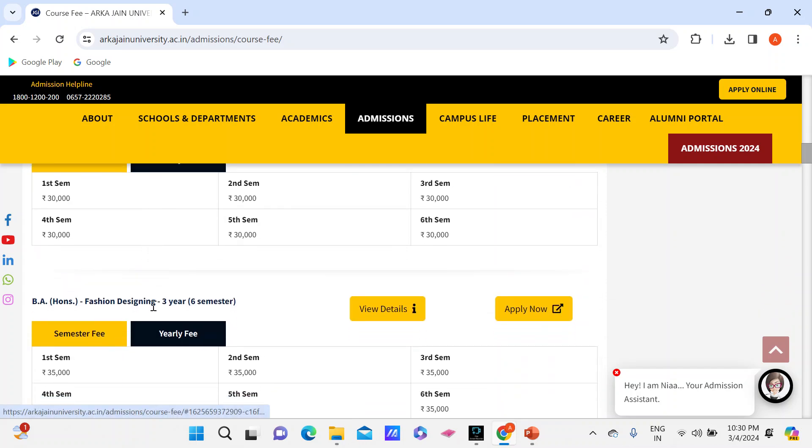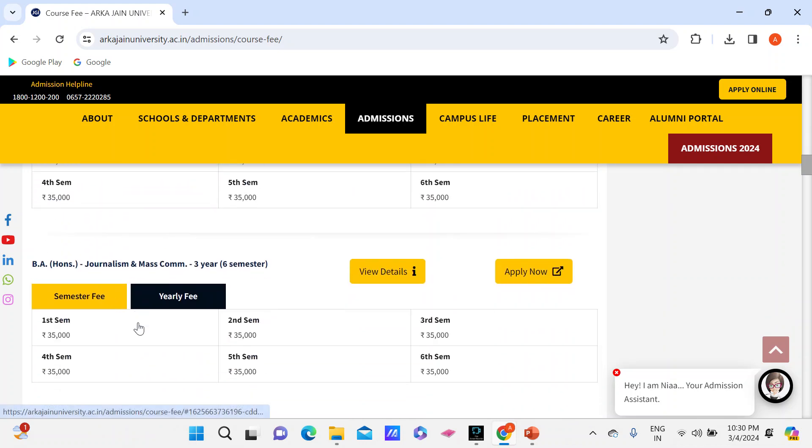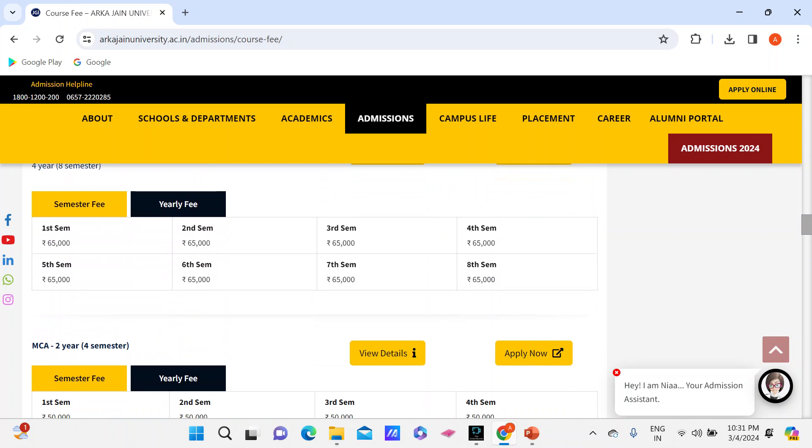For humanities, the fees I mentioned — BA Honors in Fashion Designing is Rs. 35,000 per semester. Journalism from a private college can give you more return than BTech, and its fees are Rs. 35,000 per semester. These are the courses this university provides. MCA fees are Rs. 50,000 per semester, and MCA is a 4-semester program.